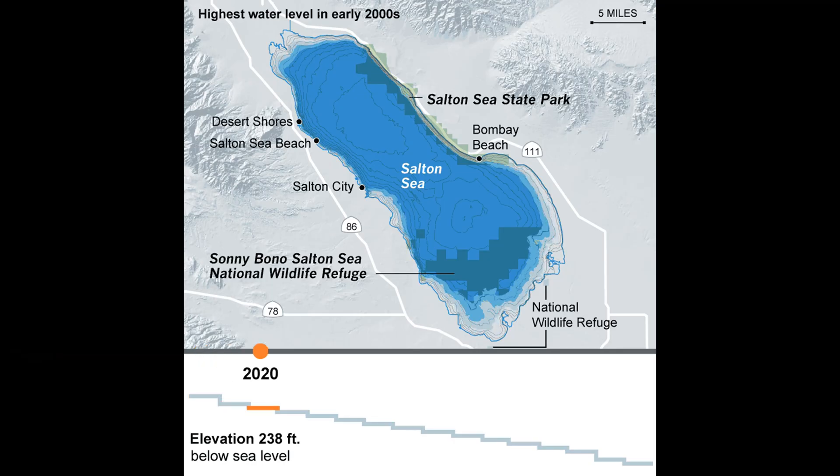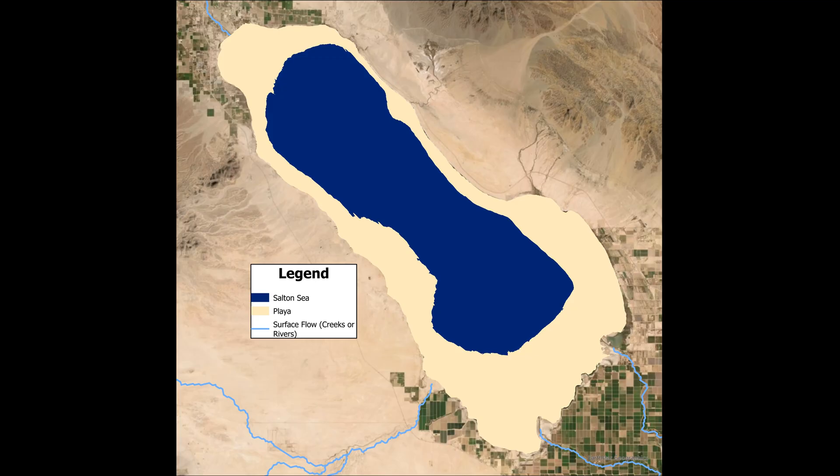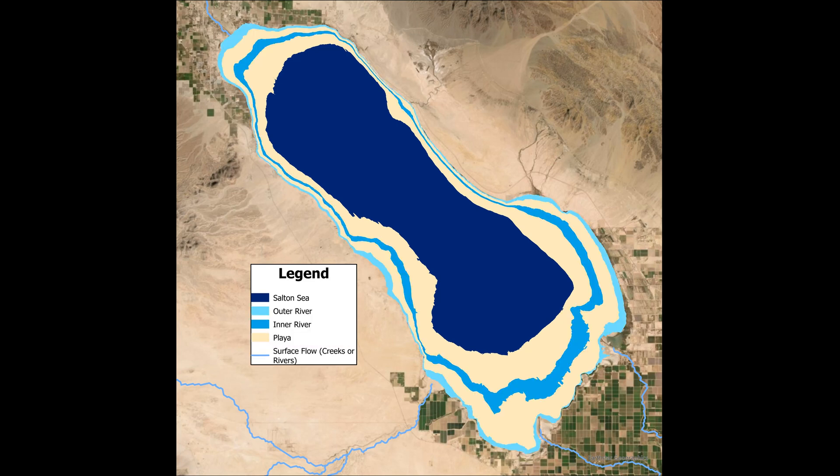While the Salton Sea continues to shrink, my plan could continue to progress and be fully implemented when the elevation becomes more stable. My plan would work as so: all surface water that drains directly into the Salton Sea could be diverted into two perimeter rivers that flow around the lake.